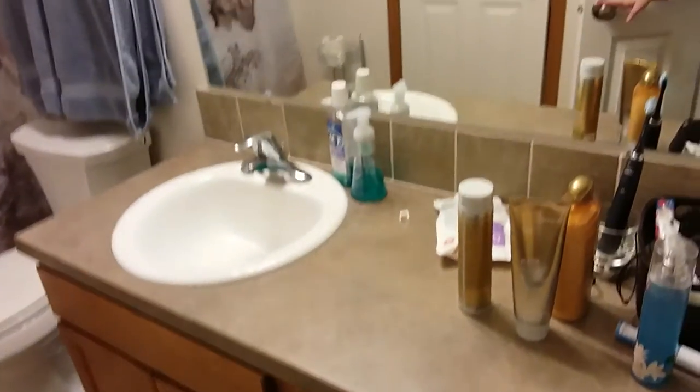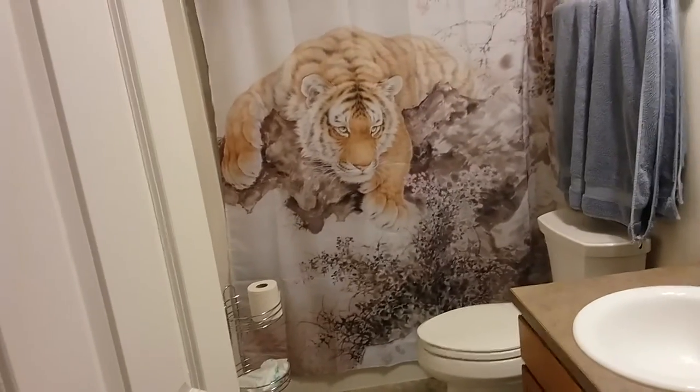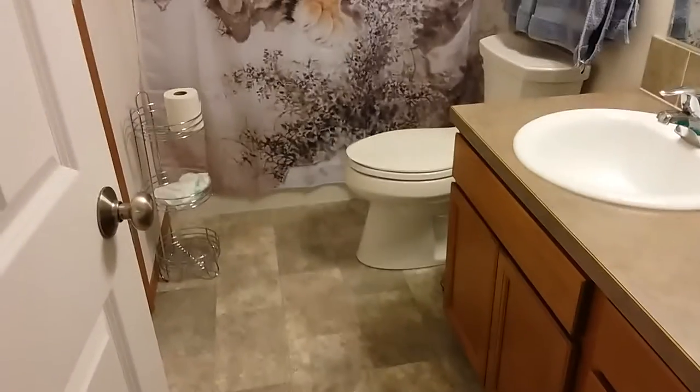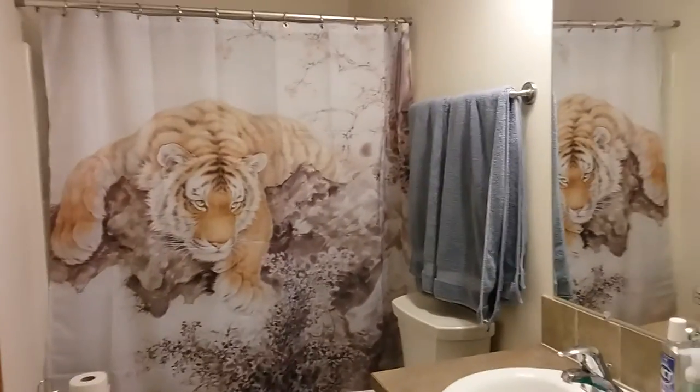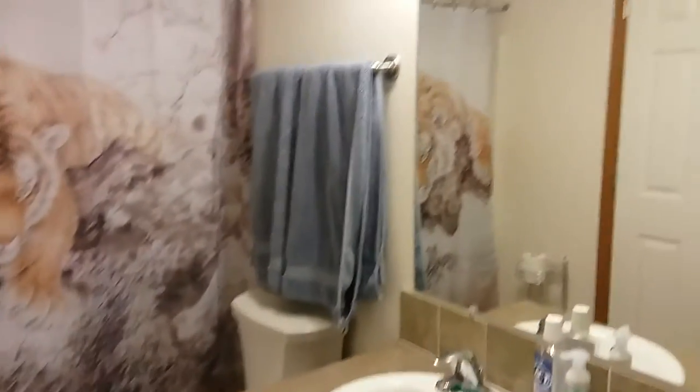I'm going to show you my bathroom. Here's another door to this bathroom — isn't this bathroom gorgeous? Here's my shower curtain. I still have a little stuff to do in here, but I just love that shower curtain. My boyfriend got me these towels as a set.